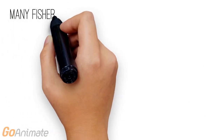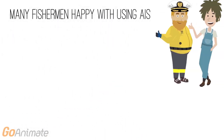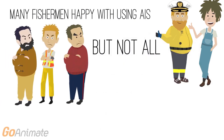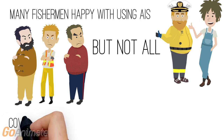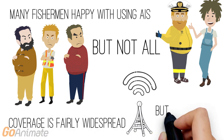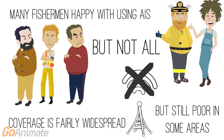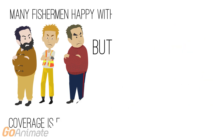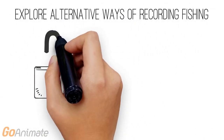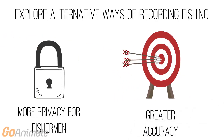In summary, although many skippers were comfortable with using AIS and noted its benefits, a significant proportion of the fishing industry did not participate in the study and were not willing to publicly broadcast their fishing location. Furthermore, although much of the Scottish coastline was covered by the receiver network, there are still some key areas with poor reception. This means that we need to explore alternative, cost-effective ways of recording fishing activities which allow for both the privacy that fishermen would like as well as greater accuracy.